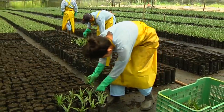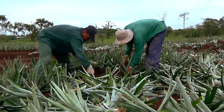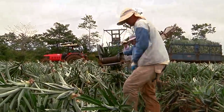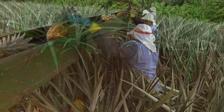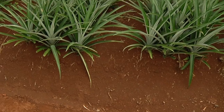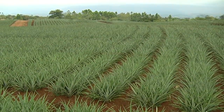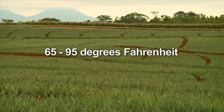It takes time, knowledge, and patience to grow a pineapple crop. Much of the process cannot be automated and is done by hand. Starting with the right conditions is an important first step. Pineapples grow best in sandy, loamy soil and do well in regions with a high percentage of sunny days, with temperatures ranging from 65 to 95 degrees Fahrenheit.